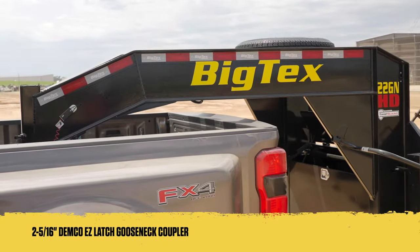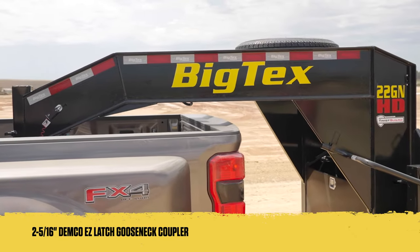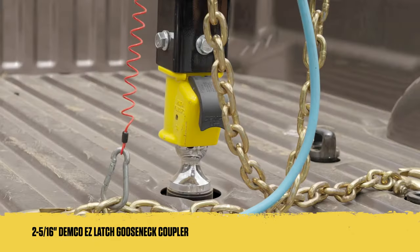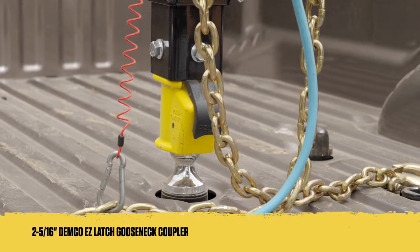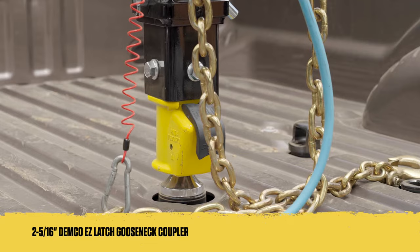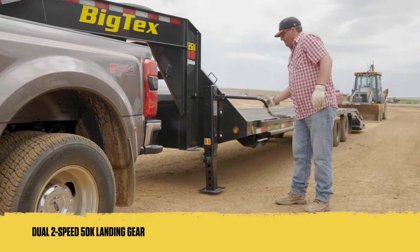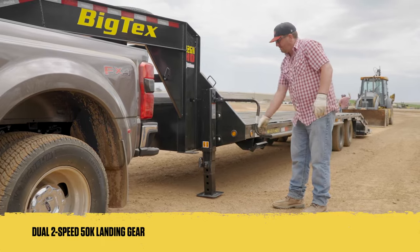We co-developed an all-new coupler with our partners at Demco to help save you time. It's called the Easy Latch Gooseneck Coupler, and it utilizes the same automatic latching that was only available on bumper pull models before now. Combined with dual 2-speed 50K landing gear, dropping and hooking have never been easier.